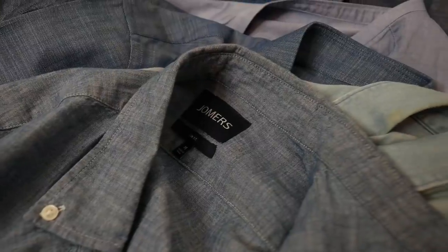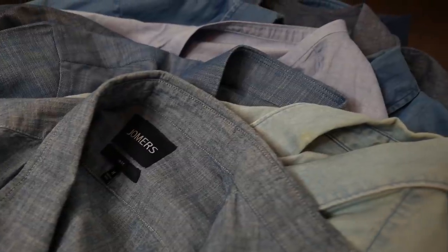Hey gents, today we're talking about the best denim shirts for men. I grabbed my whole collection here — there's a lot of blue. We're going to talk about what they are, why they are so versatile, how to style them, the best places to pick them up, and the subtle differences between chambray and denim. I'll put timestamps and links below. There are no sponsors on roundup videos like this — it's just about getting you the best information.